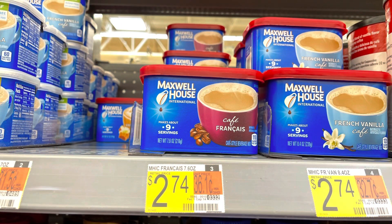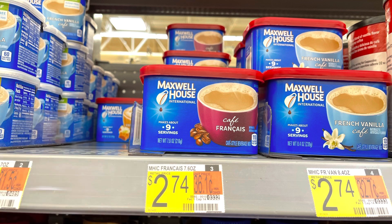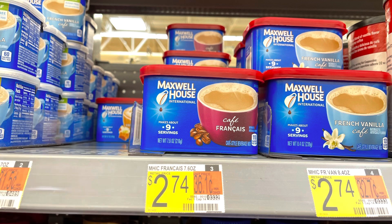I'm going to pick up some Maxwell House International — actually four of them. They're priced at $2.74 each, so four totals $10.96. I'm submitting to Ibotta; we have two different rebates attaching, so I'm getting back $1.25 times five on each one — that's $10 back from Ibotta. I'm also submitting to Swagbucks, getting back a dollar for every two, with a limit of twice per week, so that's $2 back from Swagbucks. That makes these a $1.04 moneymaker.